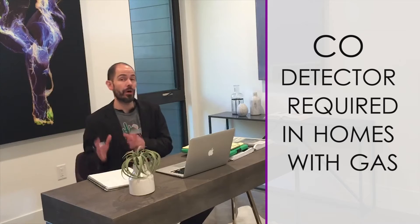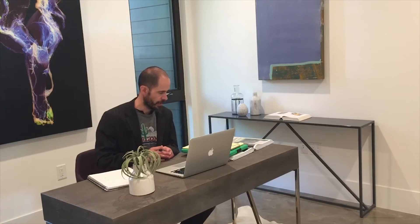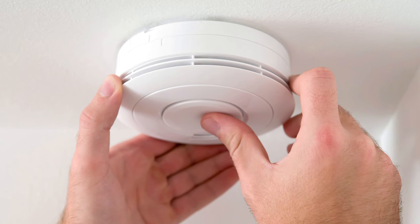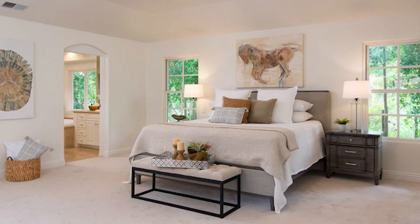As of April 1st here in 2018, it is now required in all Austin homes that have gas or any kind of fuel burning in the home that a carbon monoxide detector be installed in a proper location. This also goes for homes that are all electric but have an attached garage. The rule reads that a CO detector must be installed near a bedroom if there's anything in your home that uses fuel or gas, as well as inside the bedroom if it connects to a room that has fuel or gas.